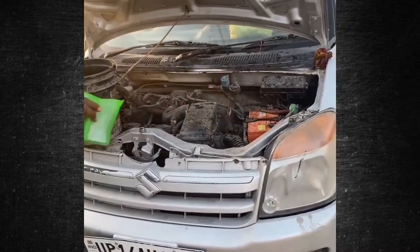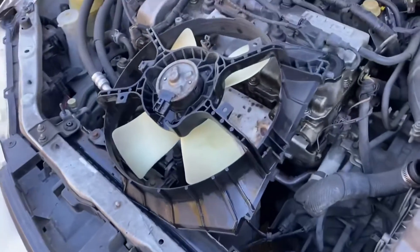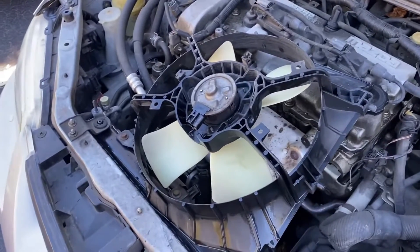A temperature gauge or warning light that alerts you when the engine is overheating should be installed in your car. Driving while in this state can result in long-term motor damage and expensive repair costs.